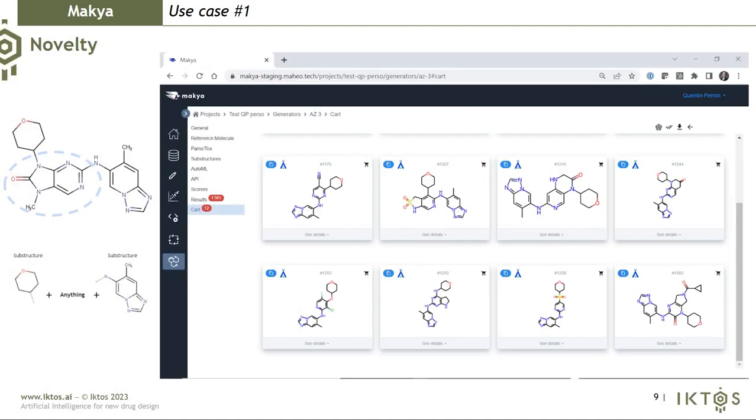Another generative AI covering the same use case: if I don't want to define any starting point, I'm open to any type of chemistry and want something novel and different from commercially available building blocks, I will use the novelty generator. As you can see, you can end up with exotic and new groups not commercially available. Of course, this involves more chemistry, but you get more novelty.